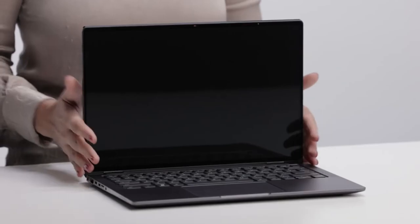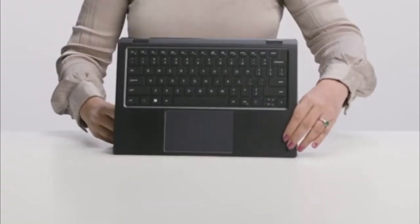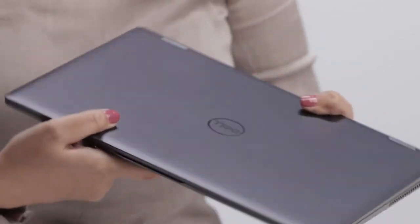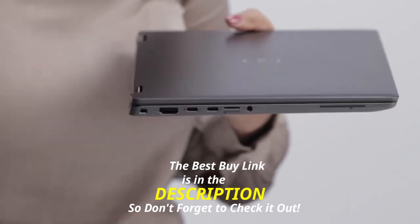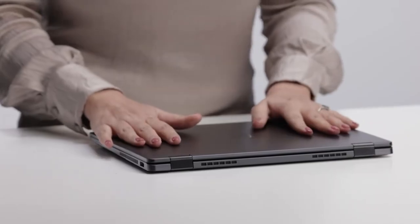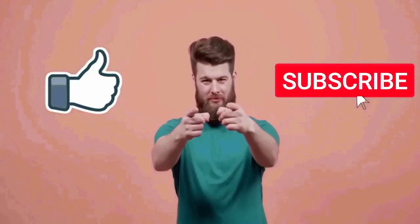If you are looking for a premium business laptop with the 12th generation Intel processor and a 1080p webcam to do everything like productivity tasks, office work, entertainment, or some gaming, then the new Dell Latitude 9430 2-in-1 laptop is a good option. That's all for this video. I really hope this video was helpful for you. If you like this video, make sure to subscribe to this channel.